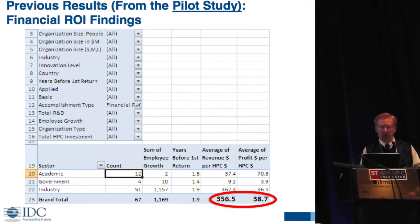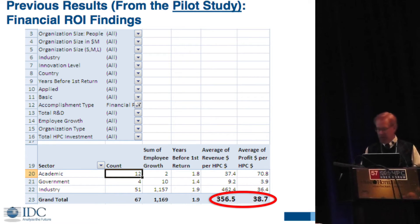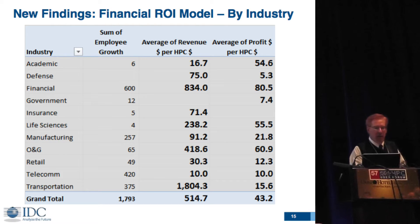Here are similar results from the pilot study. The numbers went up quite a bit — in the pilot study we were at 356 and 38, and in the new one we're at 514 and 43. This shows results by industry, including academia. In some cases, our sample sizes are too small to make meaningful comparisons by industry, but there are some interesting trends.